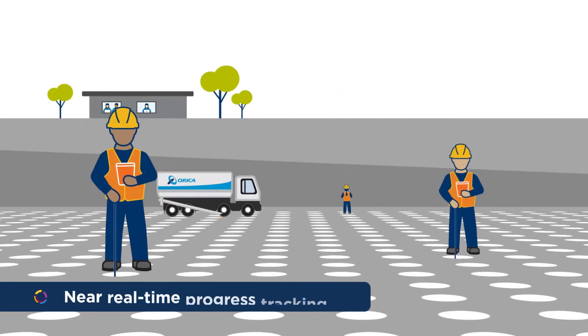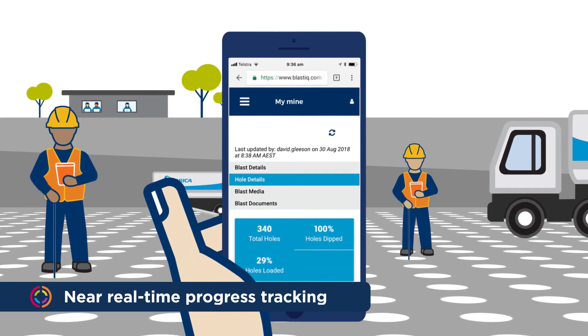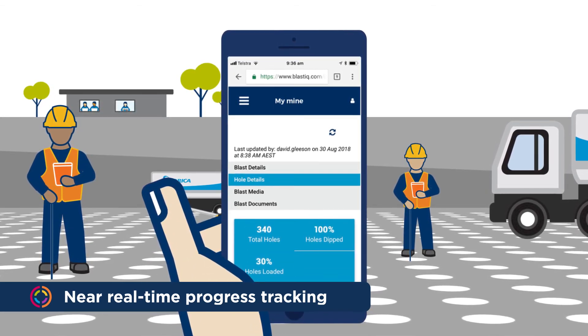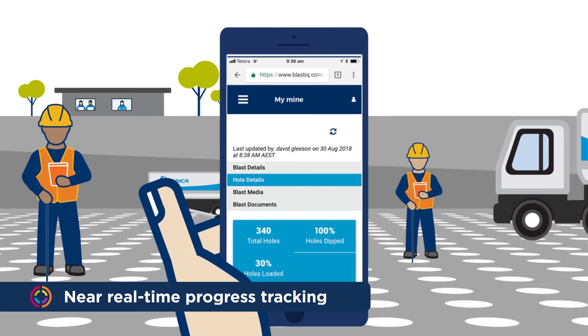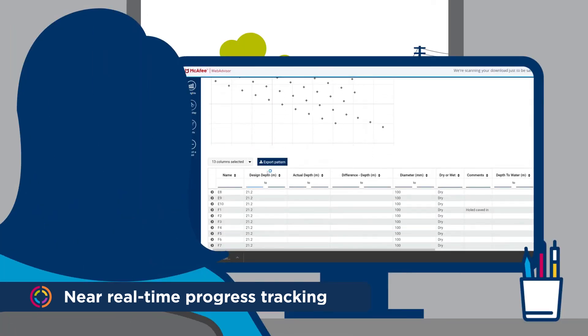Progress through the drill and blast process is updated in Blast IQ as it happens, so engineers, supervisors and managers can see exactly where things are up to, even when they're not at site. They can also access critical blasting information for faster, more responsive decision making during the process, or look back at previous blasts to identify opportunities to improve the workflow.